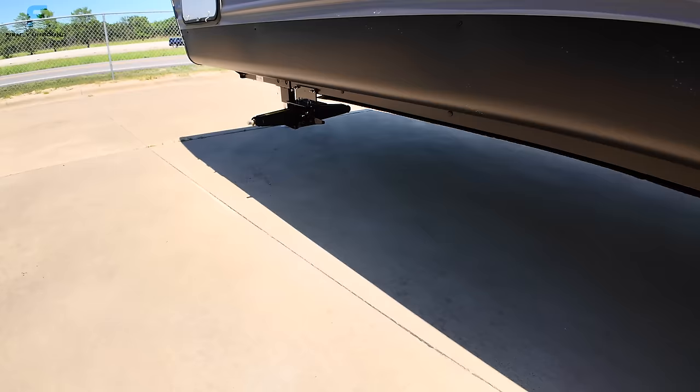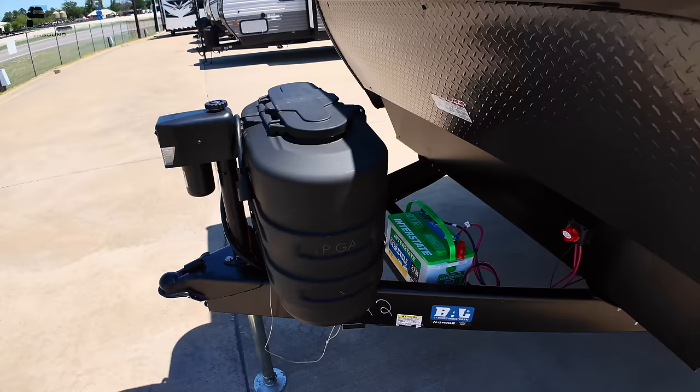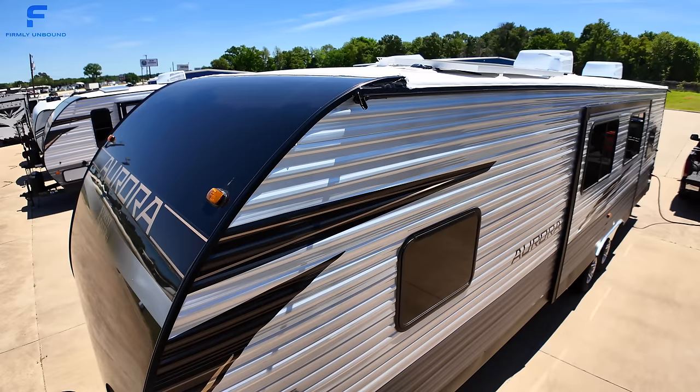There are front stabilizers as well. There appears to be solar on the roof — I can see a solar battery connection and solar disconnect at the front, though I can't get up there to confirm. There are two 20-pound propane bottles and a powered tongue jack. Let me try to get the camera up there so you can see the roof and let me know in the comments if you spot solar panels.